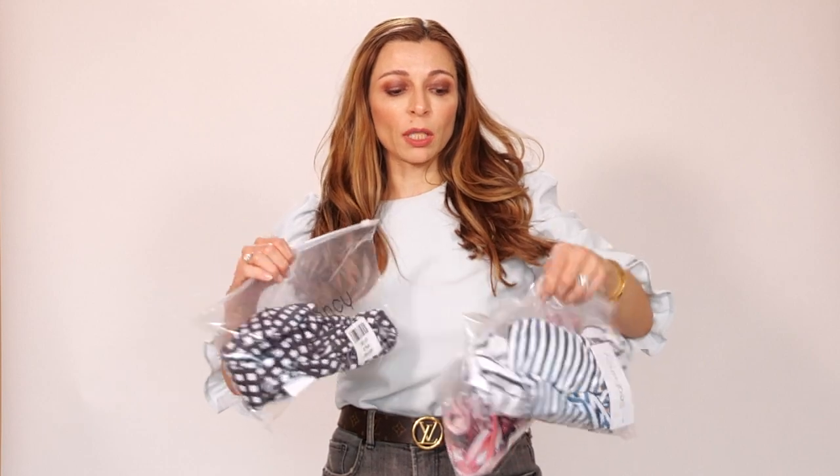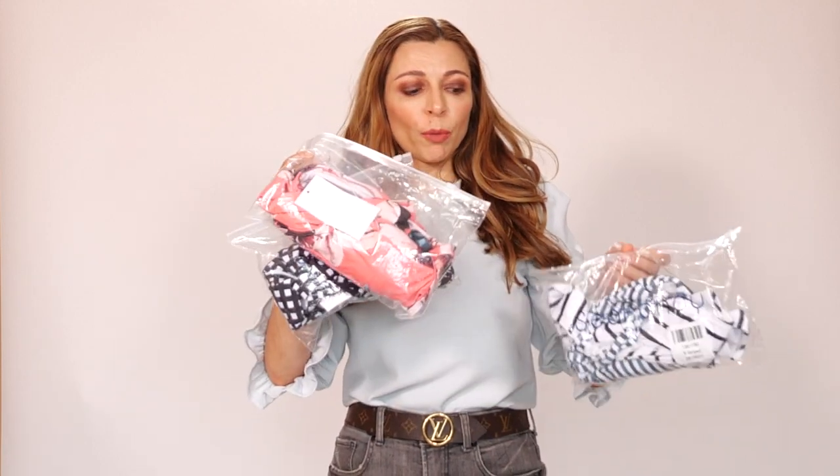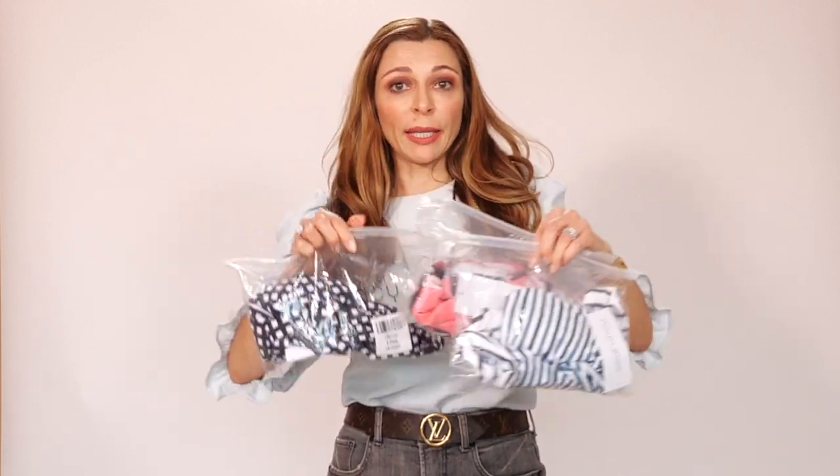So without any further ado, let's jump into it. I decided to try new styles and new colors — basically I chose something I would not have typically picked out. For example, I picked out a costume. Normally I only wear bikinis, but I wanted to try something new.